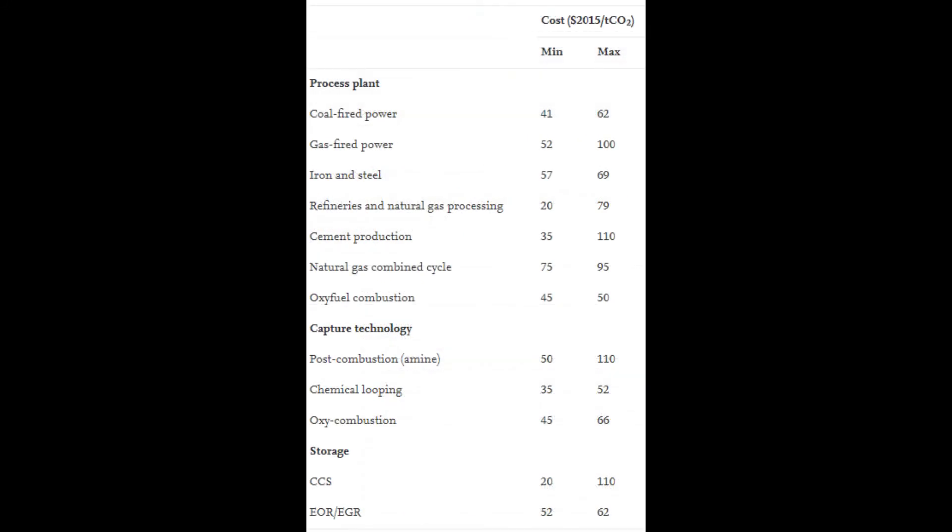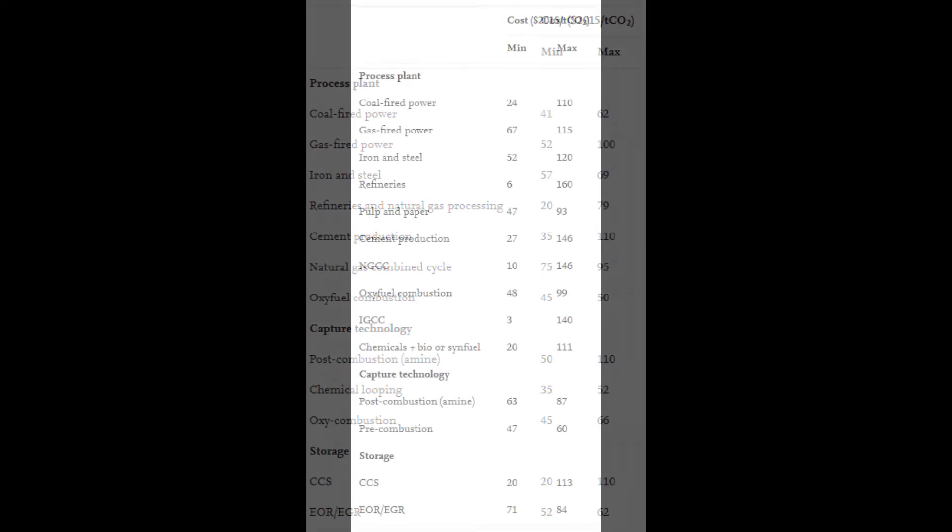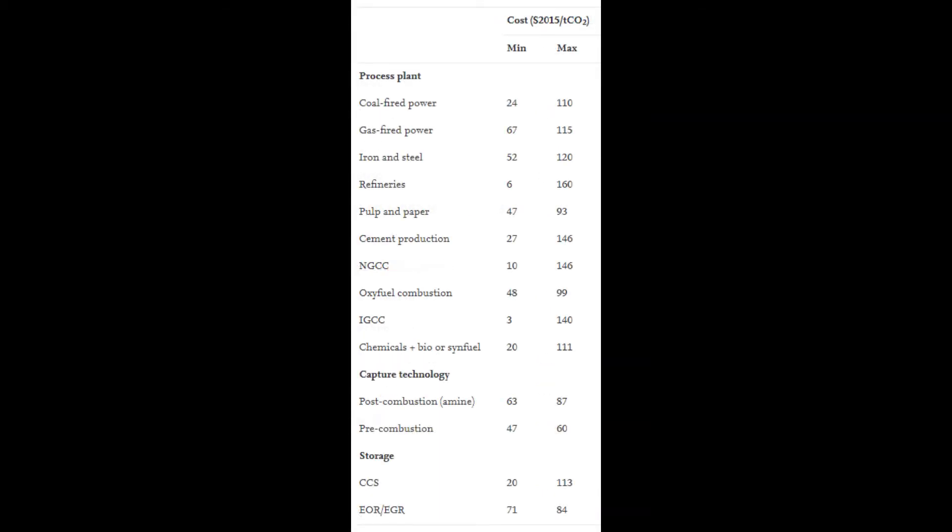For coal-fired power, the cost to extract one tonne of CO2 is between 41 and 62 US dollars. When adding in the cost of transport and storage, the minimum numbers drop to 24 dollars per tonne for the entire process. This is how much it costs to avoid one tonne of CO2. The maximum is 110 dollars though, so let's take the average of 67 dollars per tonne. For oil, let's just take the cost for refineries — an average of 83 dollars per tonne — and for gas, the average cost is 91 dollars per tonne.